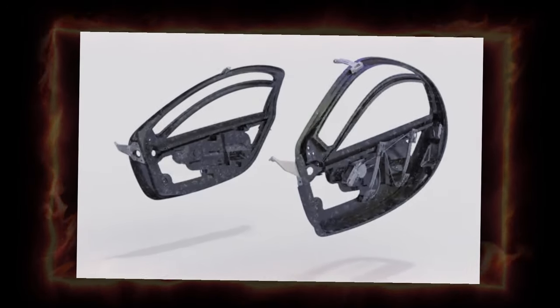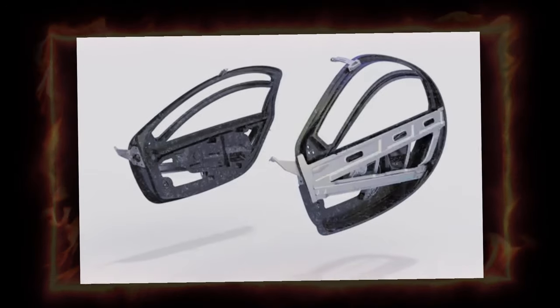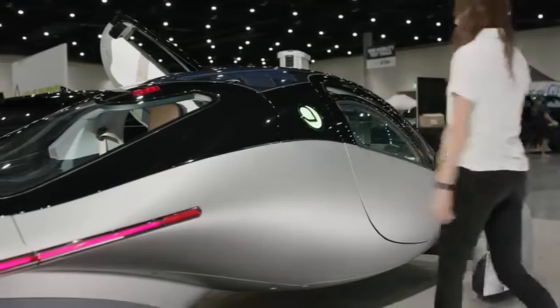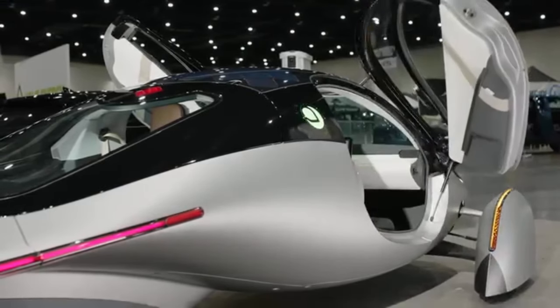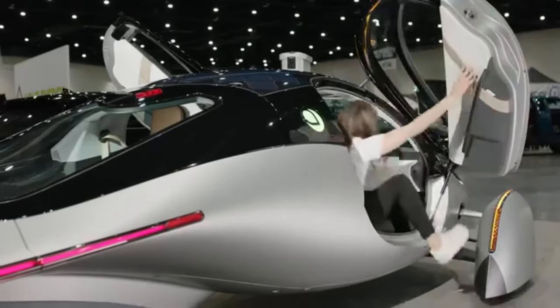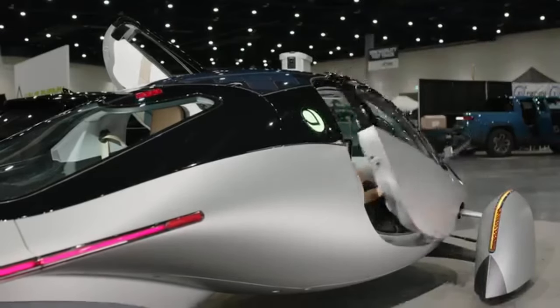We are all aware of Aptera's preference for a small set of door windows, which they claim are necessary for aerodynamic efficiency. This auto cynic thinks: right — so prove it. Aptera has a penchant for using odd features that are loud and obnoxious, such as strap door knobs that are difficult to reach and so on.